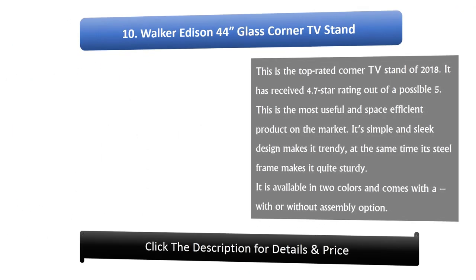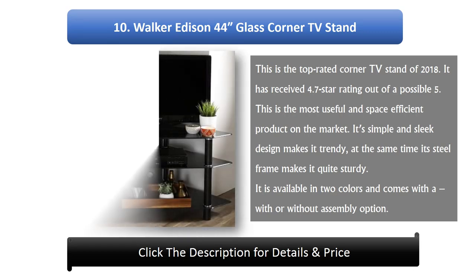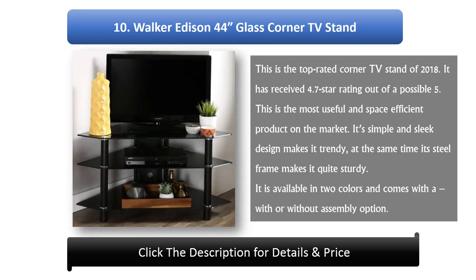Number 10: Walker Edison 44" Glass Corner TV Stand. This is the top-rated corner TV stand of 2018, having received a 4.7 star rating out of a possible 5. It is the most useful and space-efficient product on the market. Its simple and sleek design makes it trendy, while its steel frame makes it quite sturdy. It is available in two colors and comes with a with-assembly or without-assembly option.